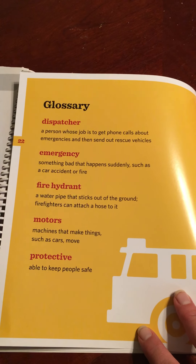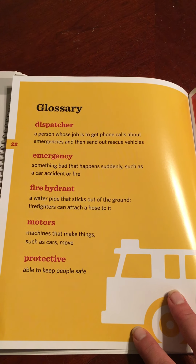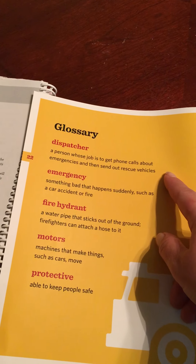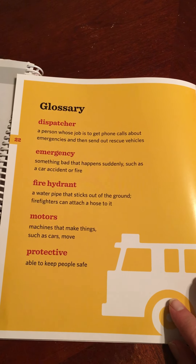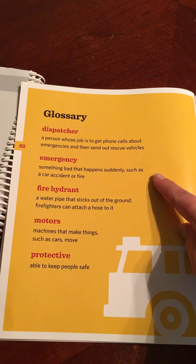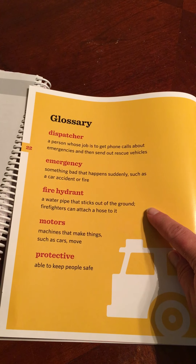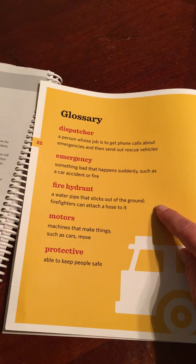Here's our glossary. These were the words that were highlighted throughout the book that the author thought maybe you might not understand and need to know. A dispatcher is a person whose job it is to get phone calls about emergencies and then send out rescue vehicles. An emergency is something bad that happens suddenly, such as a car accident or a fire. A fire hydrant is a water pipe that sticks out of the ground. Firefighters can attach a hose to it.